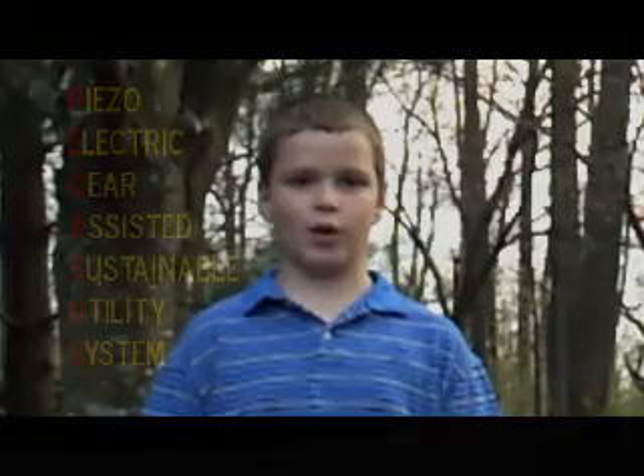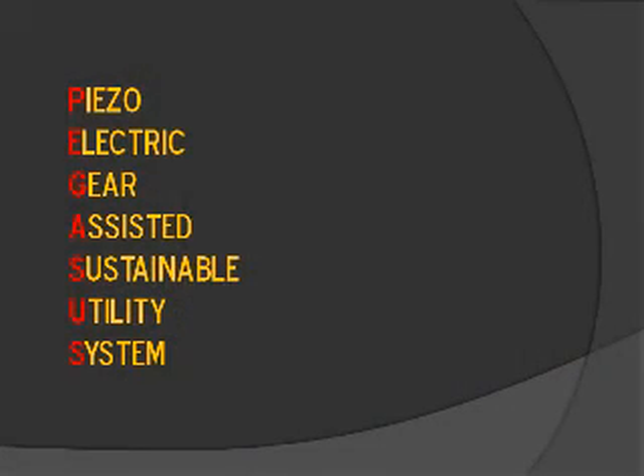My invention, PEGASUS, is a new kind of these systems. PEGASUS stands for Piezoelectric Gear Assisted Sustainable Utility System.